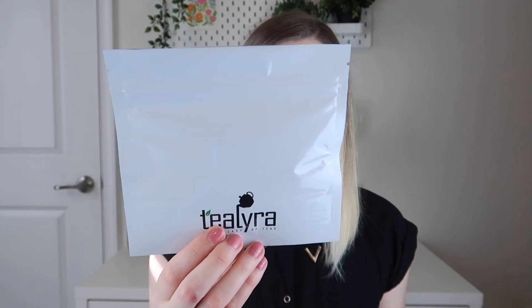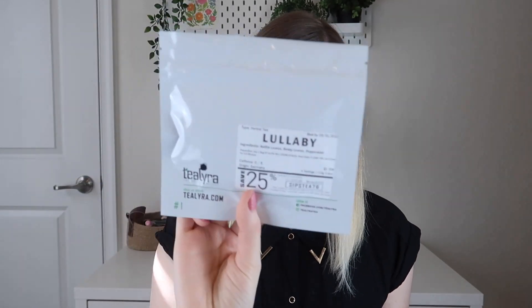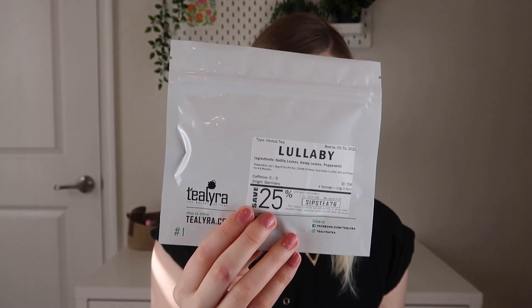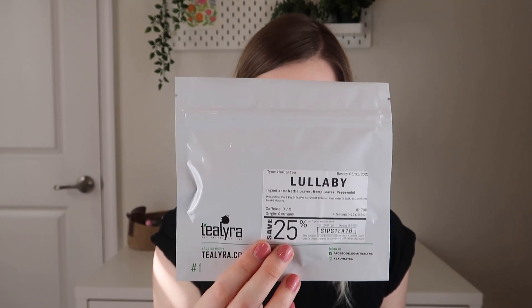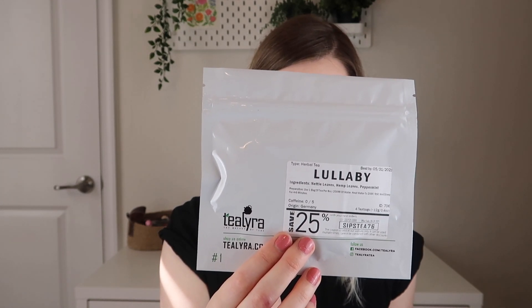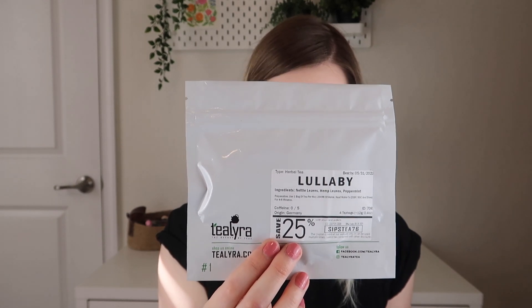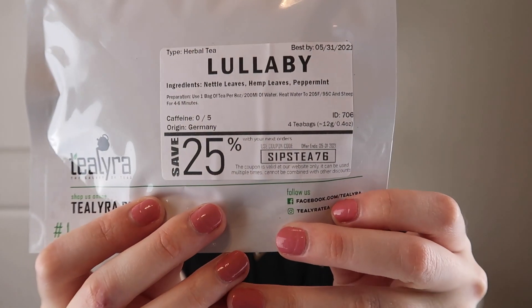The last tea in the regular box is by Tealira — this is their lullaby tea. One sachet per eight ounces of water, steep at 205 degrees Fahrenheit for four to six minutes, and it's caffeine-free. This relaxing herbal blend is lovely as a lullaby — perfect for soothing anxious thoughts, relaxing your body, easing nausea, and reducing chronic pain. It has nettle leaves, hemp leaves, and peppermint inside. And there's also a coupon code on there to save 25%.